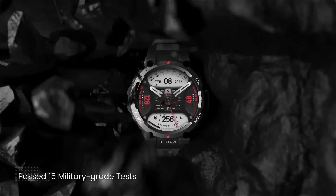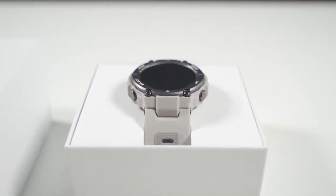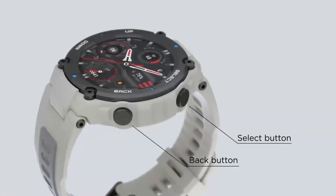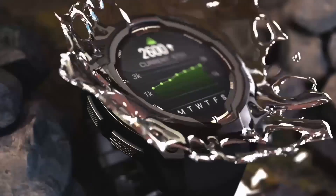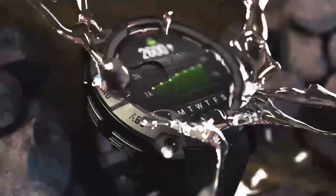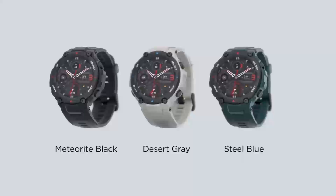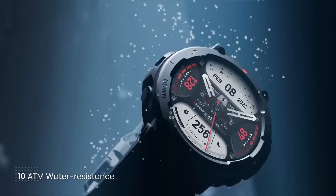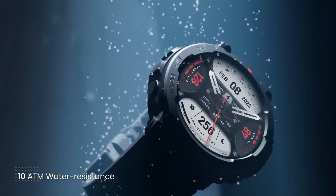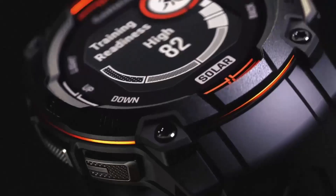This is a game-changer for outdoor enthusiasts who need a watch that can keep up with their active lifestyle. For truck drivers, the Garmin Instinct 3 Solar DZL Edition offers features specifically designed to make their lives easier, from turn-by-turn navigation to advanced weather tracking. This watch is designed to be a trusted companion, and it's clearly more than just a smartwatch — it's a tool to enhance outdoor adventures and daily life.